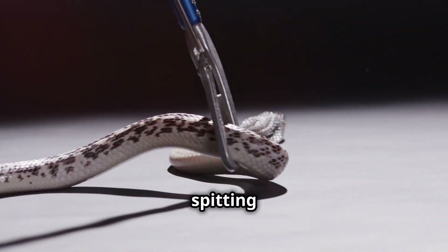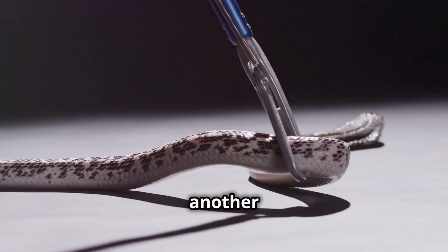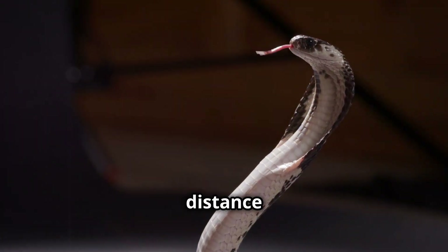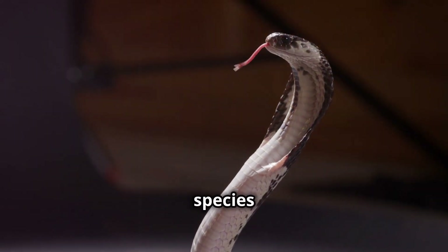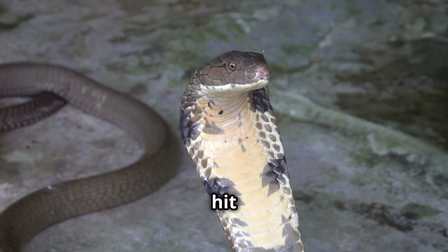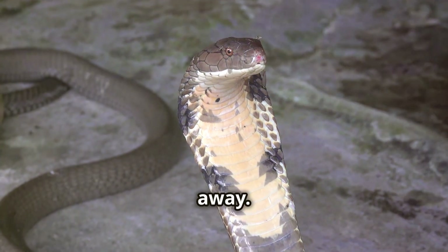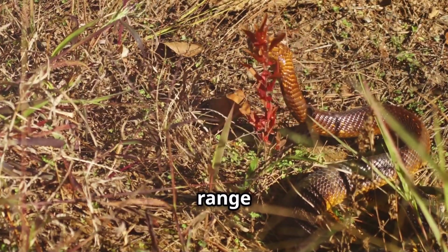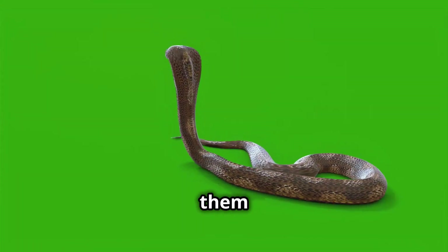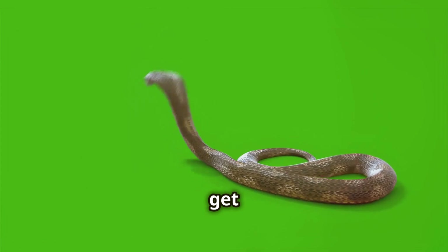The range of a spitting cobra's venom spray is another testament to their remarkable adaptation. While the exact distance varies depending on the species and the size of the snake, some species can accurately hit targets up to six feet away. This impressive range is a crucial aspect of their defence mechanism, allowing them to neutralise threats before they get too close.